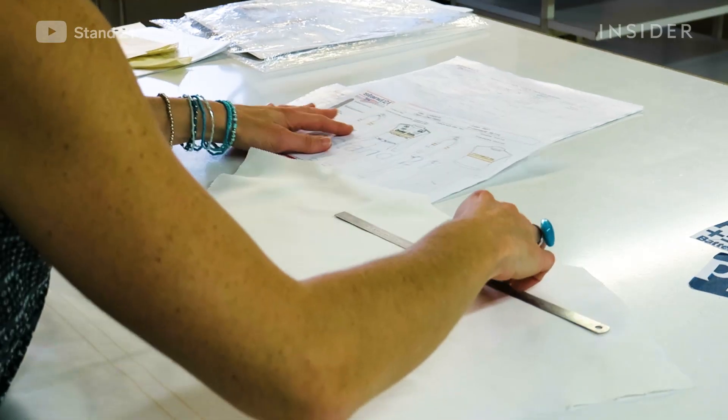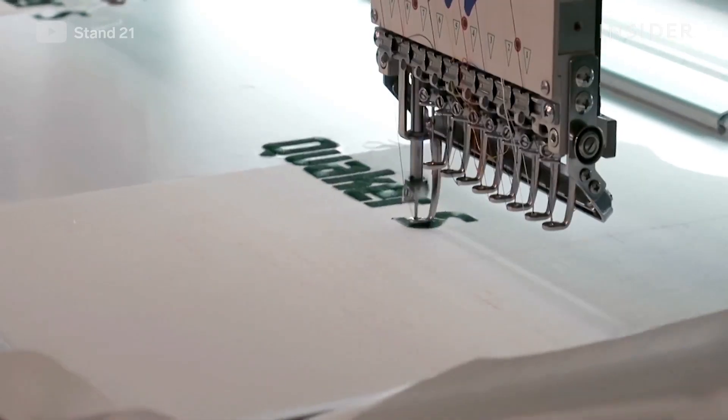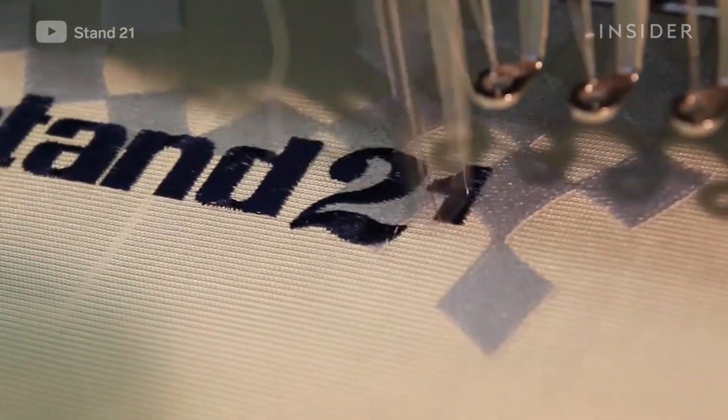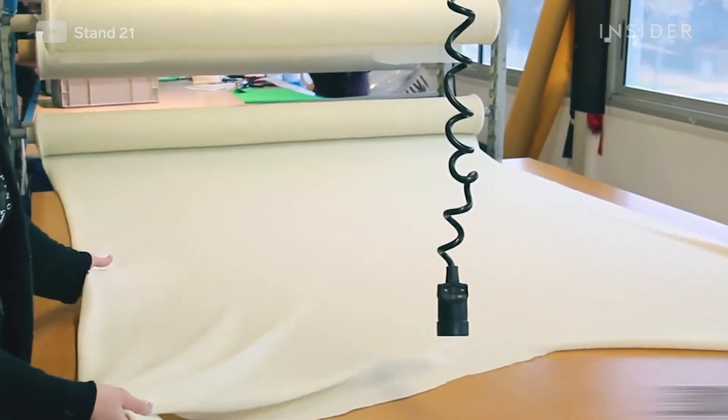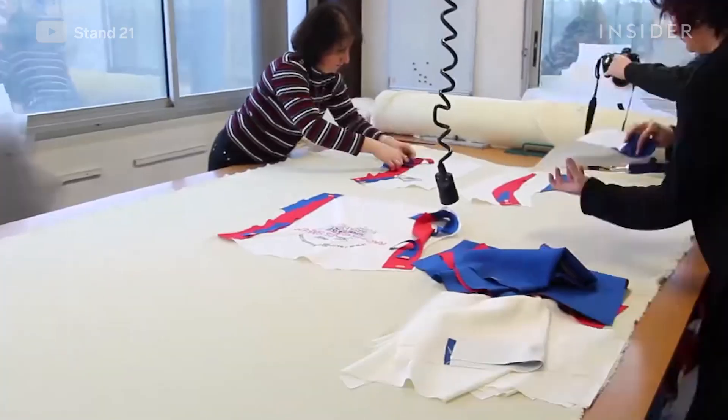This fabric is made of Nomex, the same flame-resistant material worn by firefighters and military pilots. The pieces of this outer layer are then machine-embroidered with team names and sponsors. The inner lining of the suit is made of flame-retardant mesh, made to provide extra protection as well as comfort.